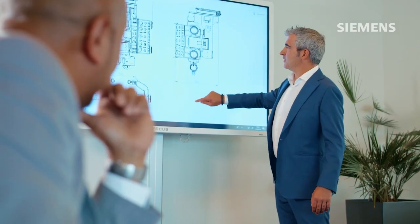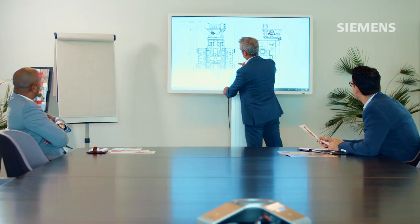In order to be successful, digitization and automation are high on the agenda at any step of the business process at Desseco. That's where Siemens comes in.